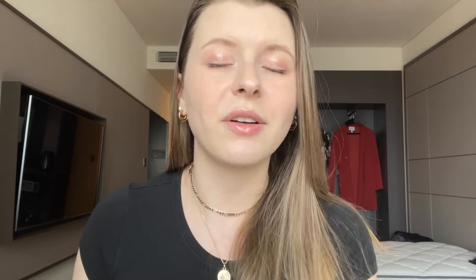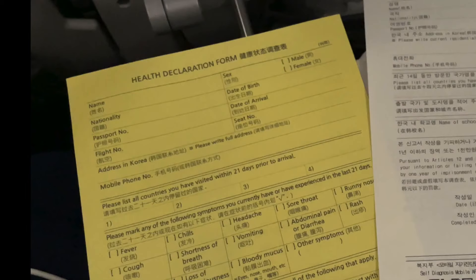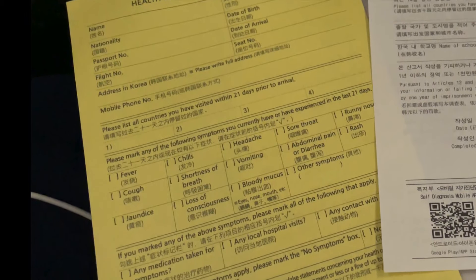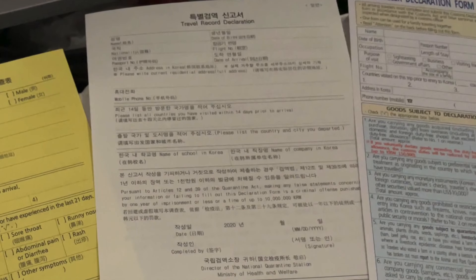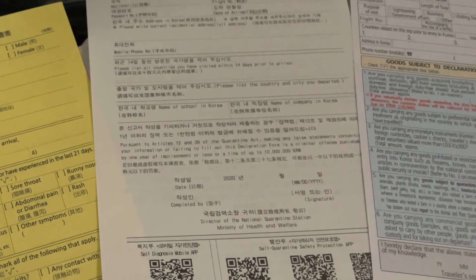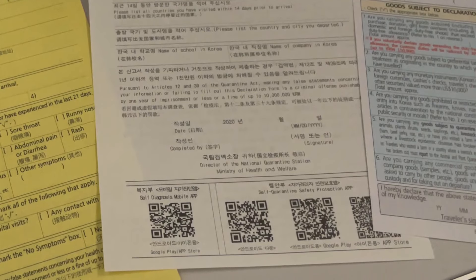When you are on your flight that is about to land in Korea, you'll be given four pieces of paper that you need to fill out on the airplane before you actually arrive. First up is the health declaration form — the main focus is whether you're already showing signs of COVID or not. Hopefully you can check 'no symptoms.' Then there's the travel record declaration form — both of these ask where you've been in the last 14 to 21 days. If you had a layover in another country, that counts, so make sure you list it.